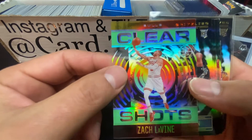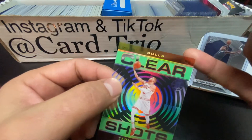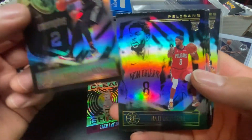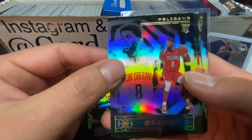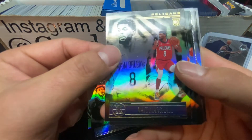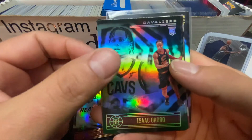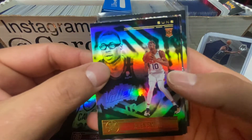Let's go through the recap. We have this Clear Shots - Zach LaVine - that's sweet, man, with the orange on top and the bottom. Xavier Tillman is going to be our rookie. Cards are actually in good shape - I have noticed that with Illusions there hasn't been a lot of quality control issues, so that's a relief. Nigel Marshall, Precious Achiuwa, Isaac Okoro, Jalen Smith - they did him wrong with that picture, man, I swear.